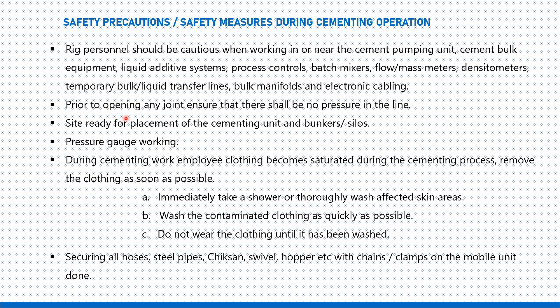Prior to opening any joints, ensure that there is no pressure in the line — it shall be bled off completely.